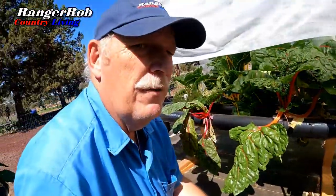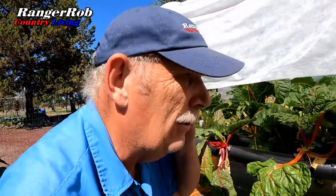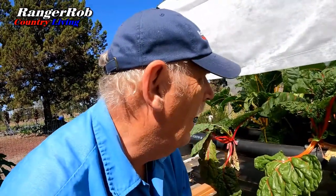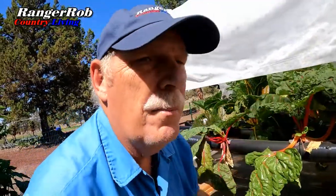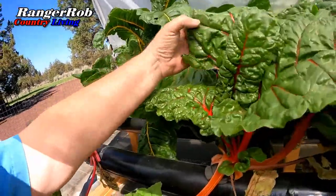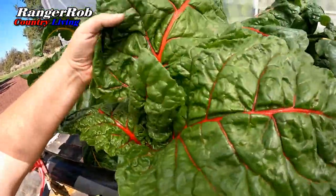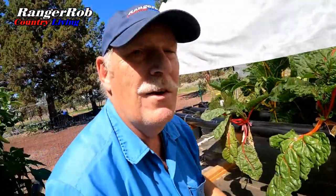So I've got two different kinds of Swiss chard in here — reds and yellows. And I was also trying to get peppermint — it's just supposed to be white and red. But look at the size of these leaves. They're gigantic. So apparently we need to get these harvested. I can't believe the size of those leaves. So if you like Swiss chard, NFT definitely does a great job.